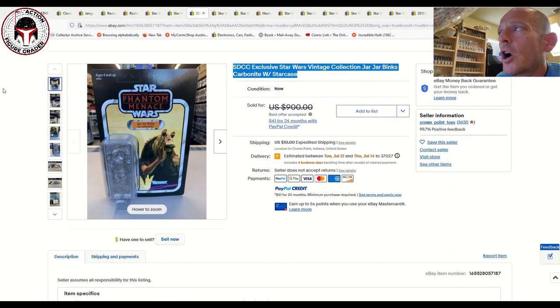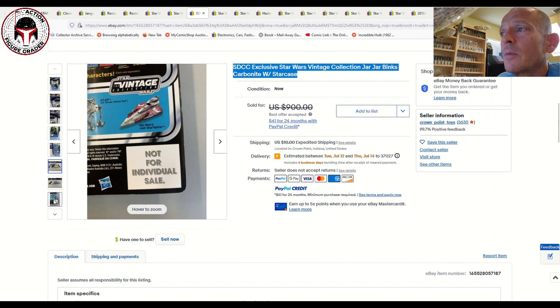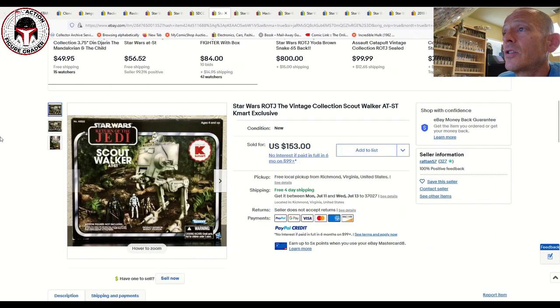Here was another unpunched Jar Jar Binks in Carbonite, the SDCC exclusive. This one was listed for $900 and sold for $810. We also documented one example that sold for about $650, and a factory test shot that sold for about $1,000. So that gives you three different data points for recent Jar Jar Binks in Carbonite sales — a very expensive item. This was a beautiful, really nice and clean example, which is probably why it sold for a bit more than the $650 auction example.